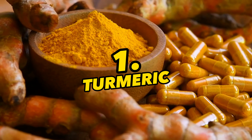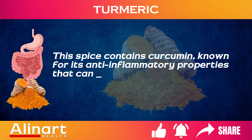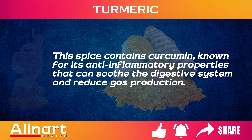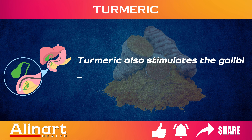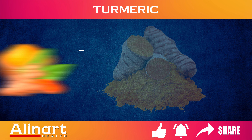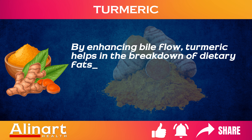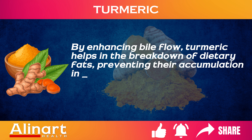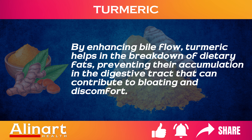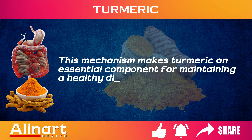1. Turmeric. This spice contains curcumin, known for its anti-inflammatory properties that can soothe the digestive system and reduce gas production. Turmeric also stimulates the gallbladder to produce bile, which is crucial for efficient digestion. By enhancing bile flow, turmeric helps in the breakdown of dietary fats, preventing their accumulation and inflammation in the digestive tract that can contribute to bloating and discomfort. This mechanism makes turmeric an essential component for maintaining a healthy digestive system.